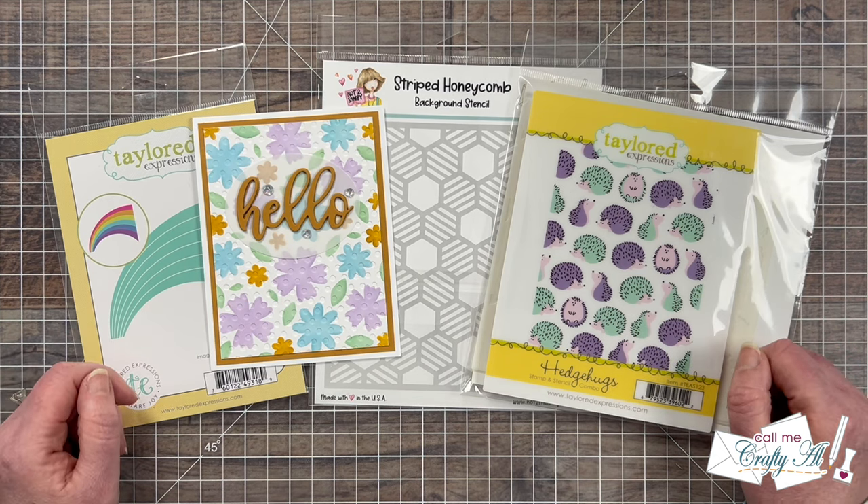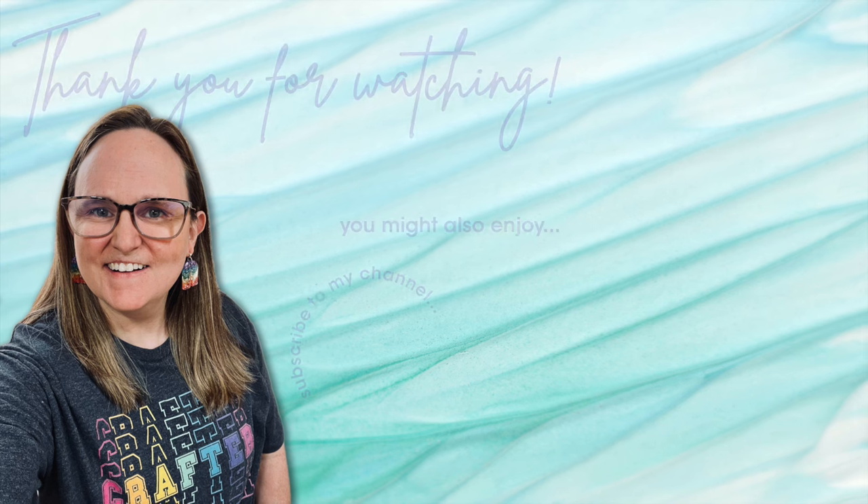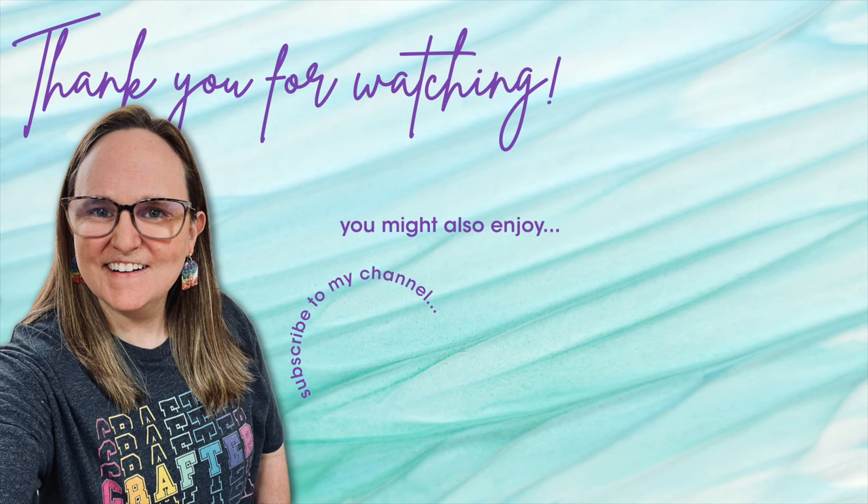Until my next video, I hope you're all having a crafty day. Bye-bye! Thank you so much for taking the time to watch all the way to the end of the video. I hope now you'll consider clicking on one of the videos or playlists I have linked above. And if you are interested in any of the products or tools I used in today's video, I do have some links in the description box below. I'll see you next time.